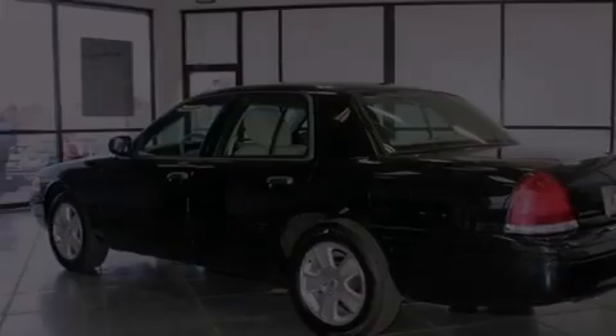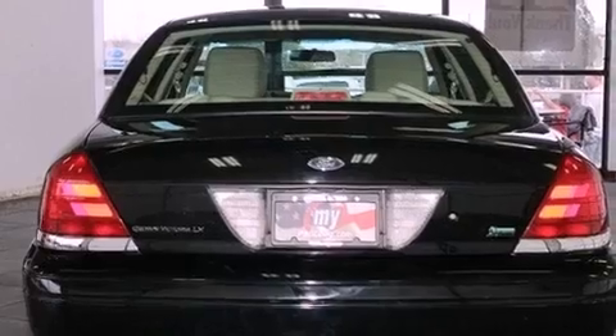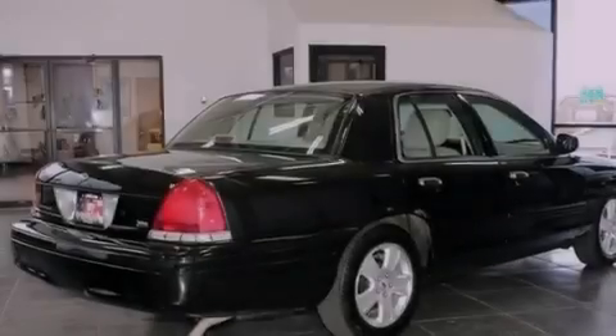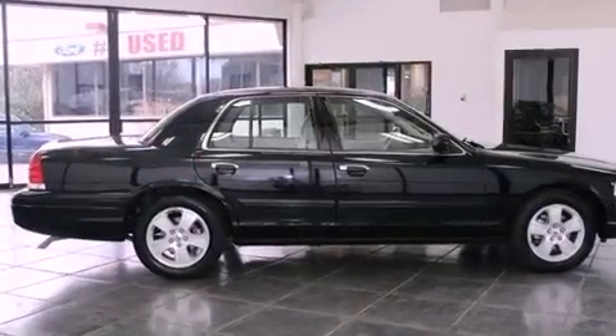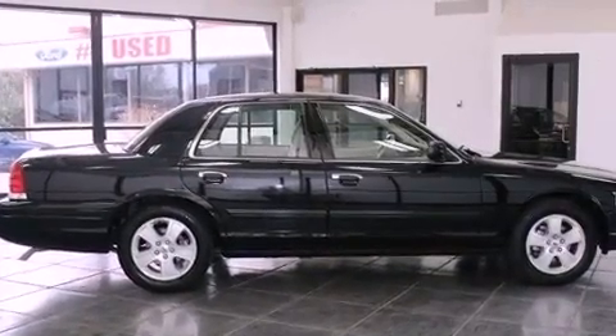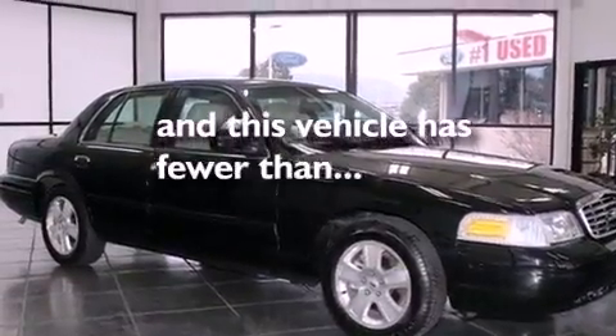All of the following features are included: a multi-link front suspension, aluminum wheels, a low-tire pressure indicator, the secure lock anti-theft system, a chrome grille, tinted glass, an anti-lock braking system, side impact airbags, solar tinted glass, and this vehicle has fewer than 23,000 miles on the odometer.